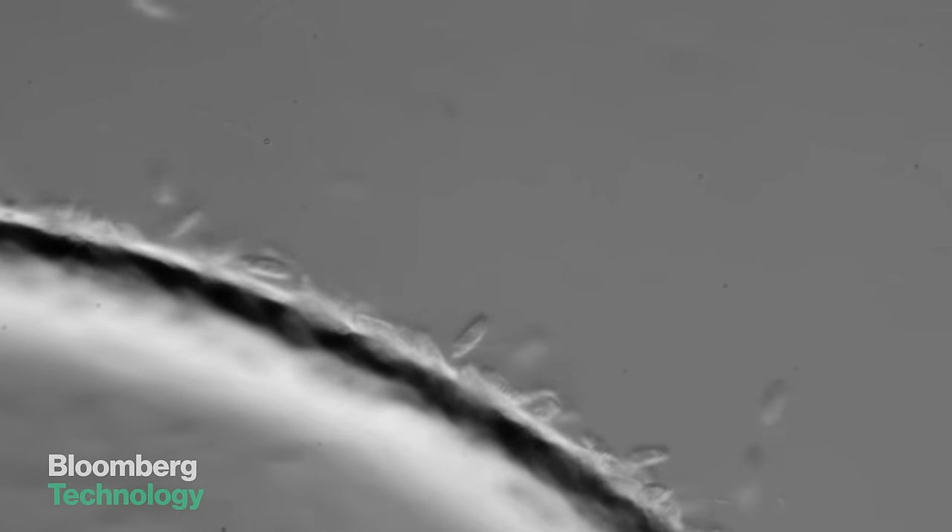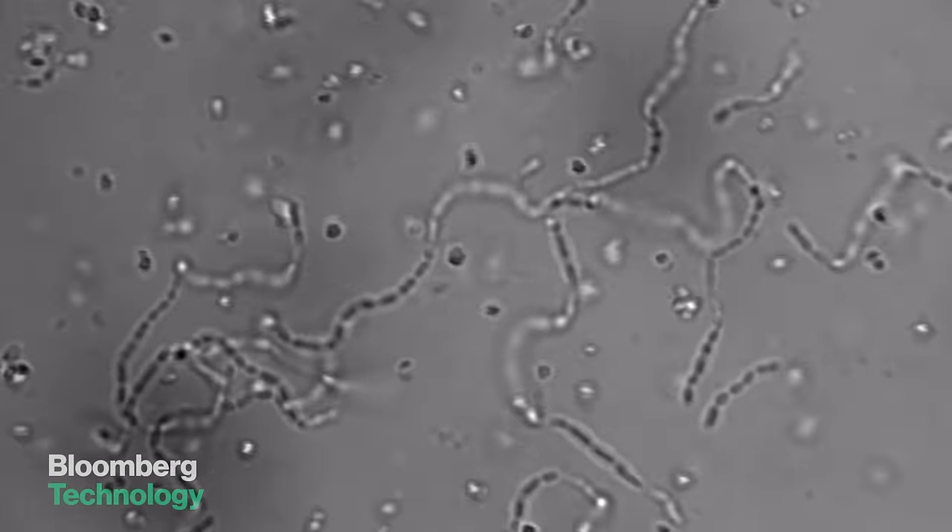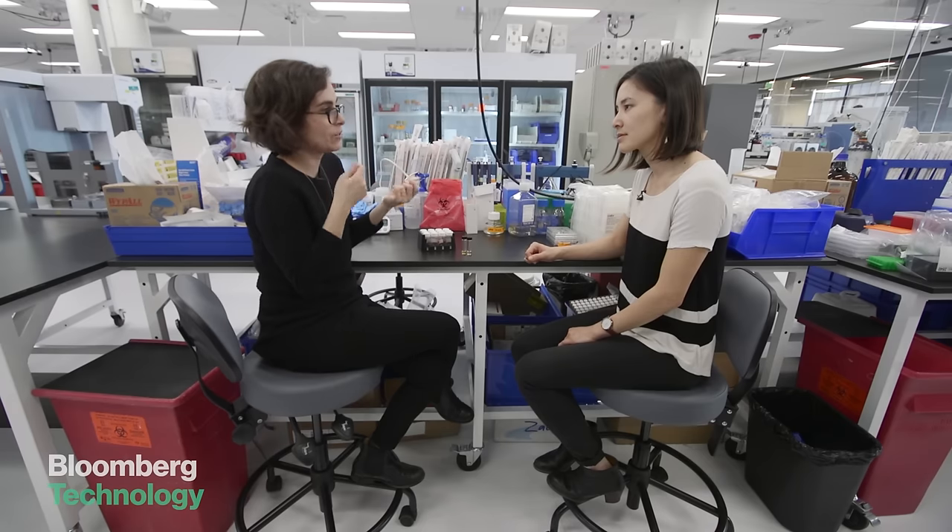A lot of the smells that you might associate with human bodies are actually already coming from microbes. So imagining that those microbes might be a little bit different and make a slightly different smell isn't that hard to believe.